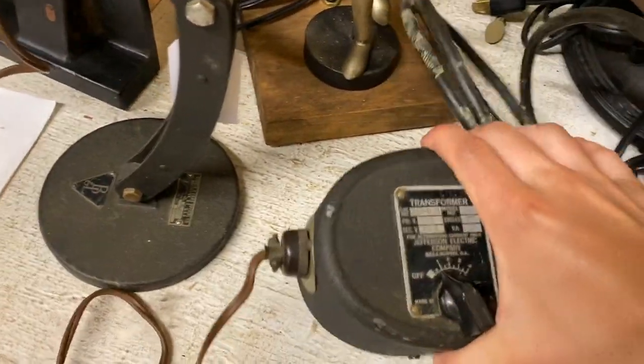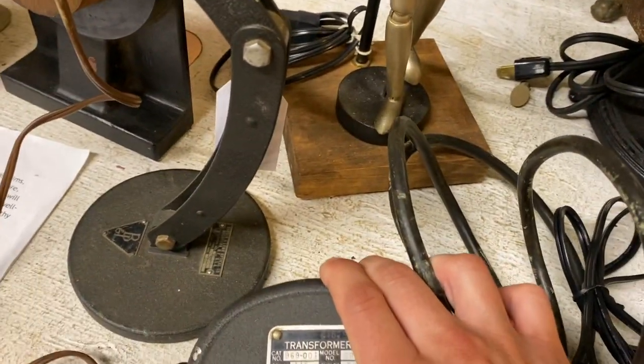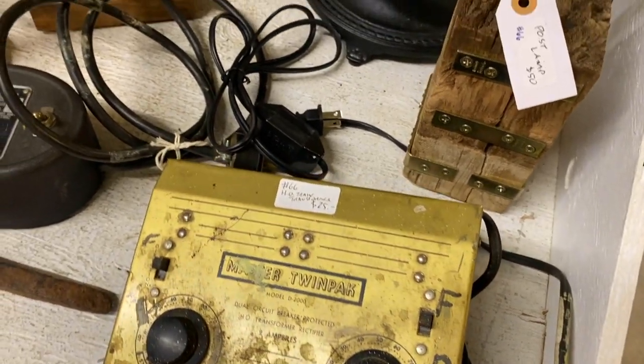This was the first vendor in this antique store which actually had some model train stuff. I believe this is an American Flyer O-Scale controller, and then just beside that they had this HO scale twin pack controller.